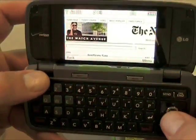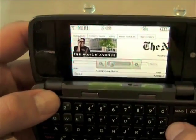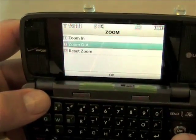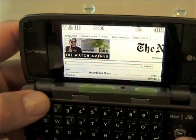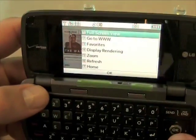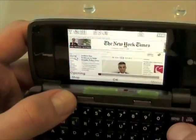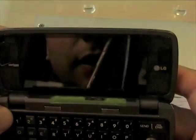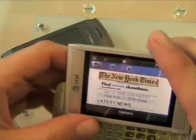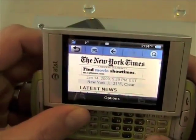Here's the New York Times site on the Voyager — we'll zoom out a little bit. And I crashed that one too. So web browsing is obviously not the strong suit of either phone. The Quickfire renders up the mobile version of the New York Times, and it's usable.